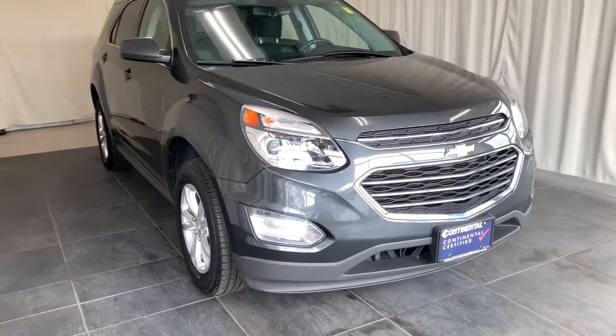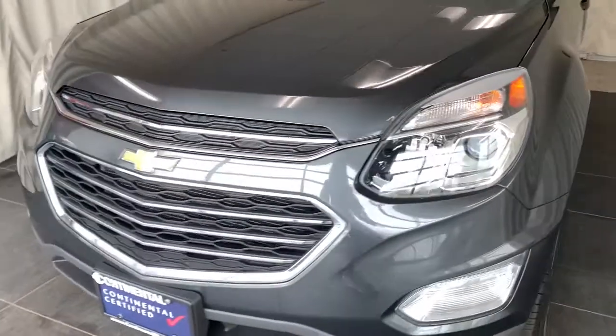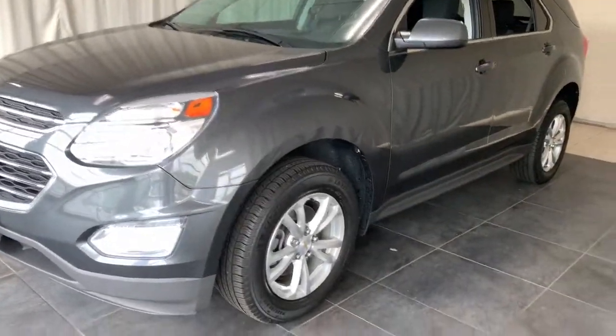You just found the 2017 Chevrolet Equinox. This vehicle is an outstanding buy with fewer than 60,000 miles on the odometer.